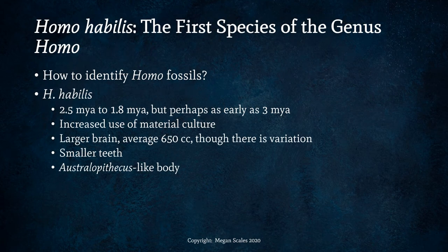Homo habilis lived around two and a half million years ago to 1.8 million years ago, but perhaps as early as 3 million years ago. With this species we see the increased use of material culture, which basically means stone tools, and a larger brain with an average size of 650 cc's, although there is variation. We see smaller teeth than the previous australopithecines but an australopithecus-like body.